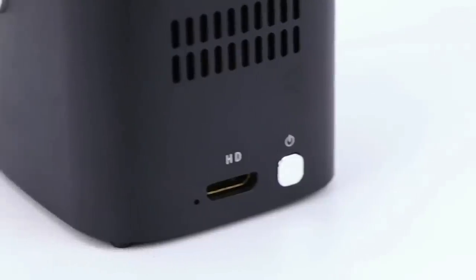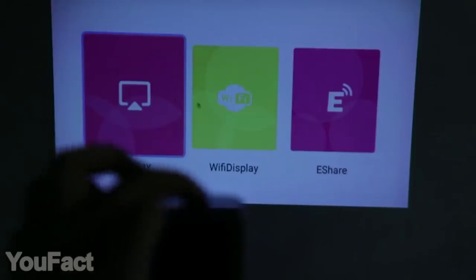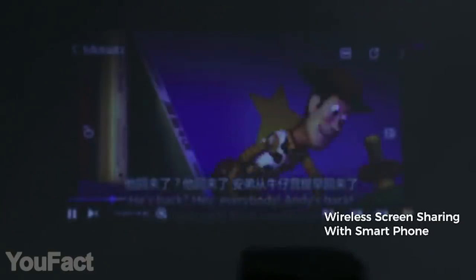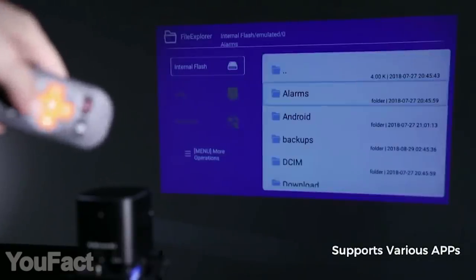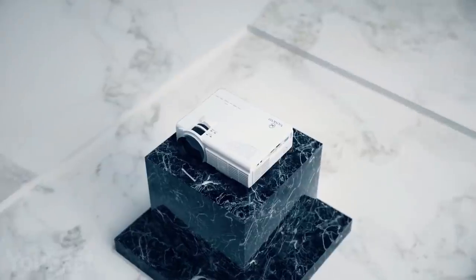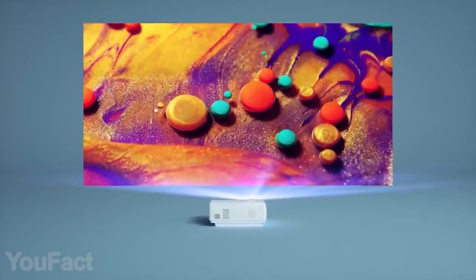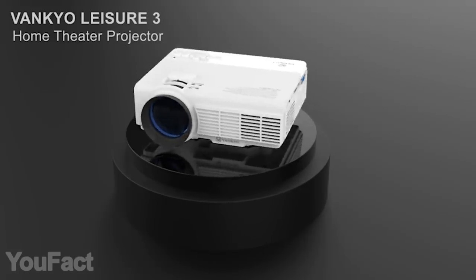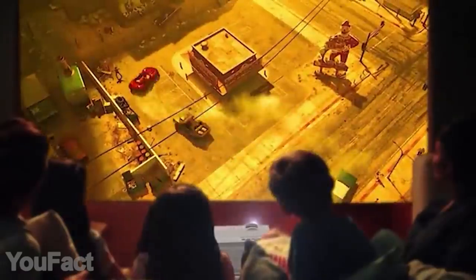Buying a huge TV? You better get this tiny projector instead — it's like a cinema in your pocket. Simply plug your laptop, tablet, or TV stick in to play any video content or games. Ultrafast 5G Wi-Fi connectivity allows wireless screen sharing, and it can also be used as an outdoor speaker. There's also a touch panel on top for easy controls, and a remote controller is included. But if you want to go bigger, here's a more powerful projector for home use. Featuring 1080p resolution, it allows a 170-inch display size, supports both wired and wireless input, has a dual cooling fan that prevents overheating without noise, and features an integrated high-quality speaker.